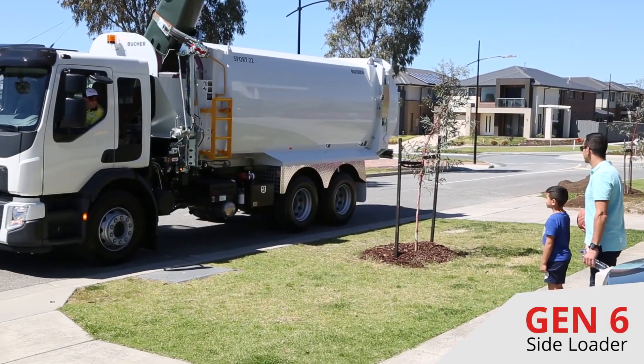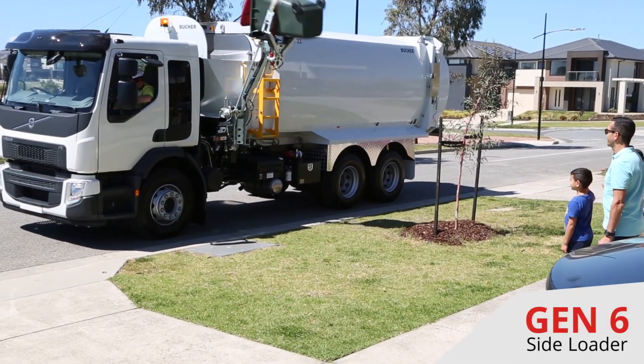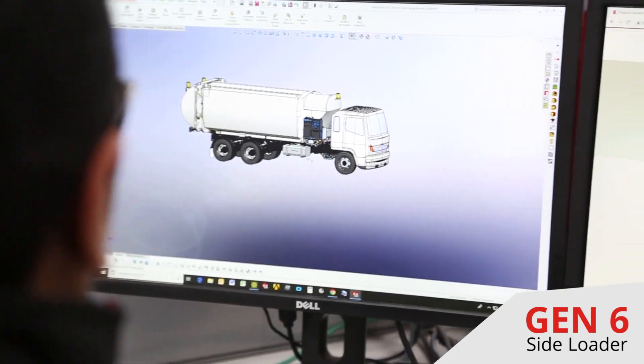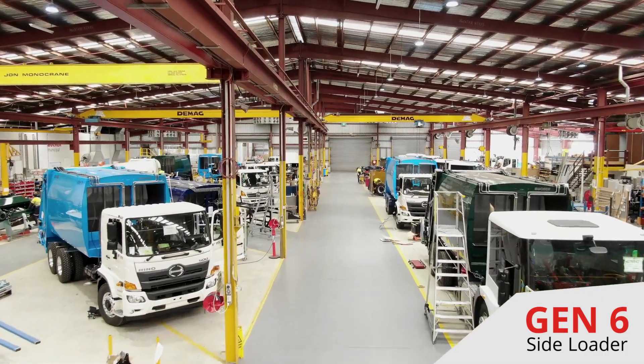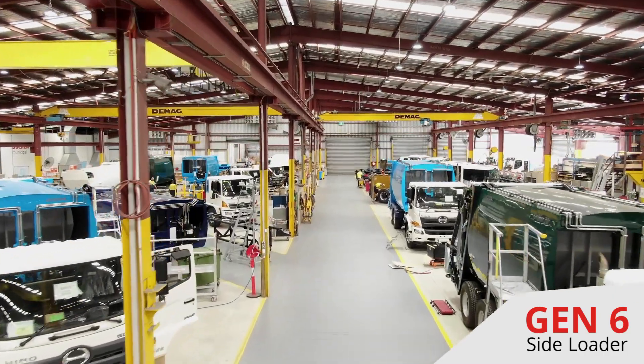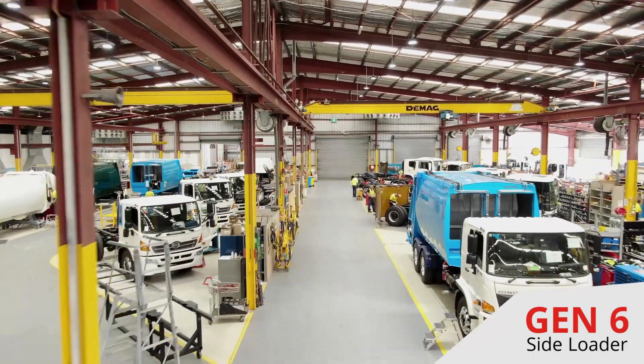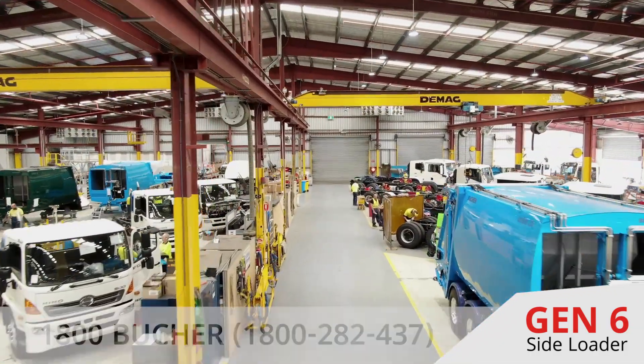This makes the Sport Gen 6 the smarter choice when it comes to choosing your next fleet of side loaders. At Booker Municipal we engineer and manufacture all of our products in Australia and have a proud history of delivering market leading products for the past 67 years.